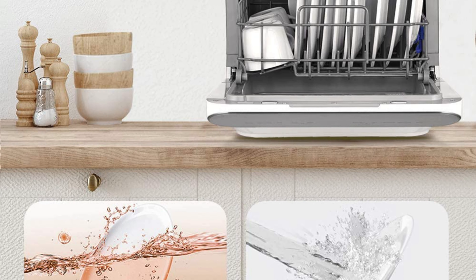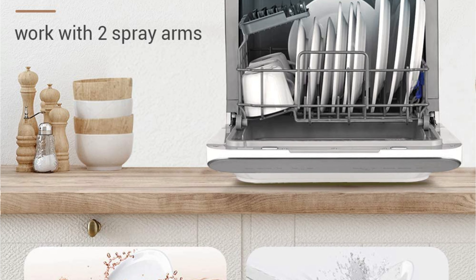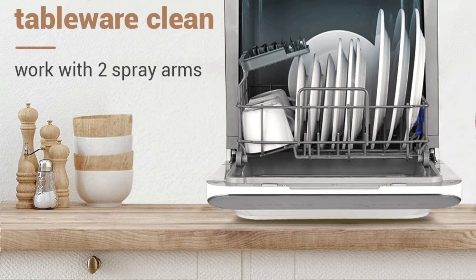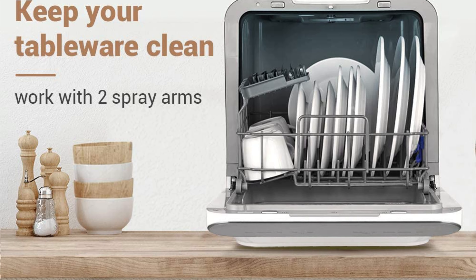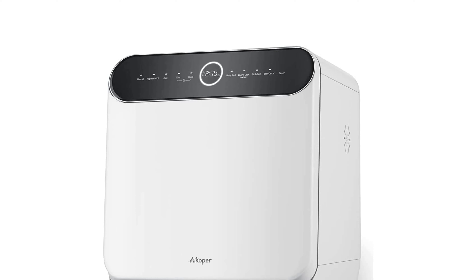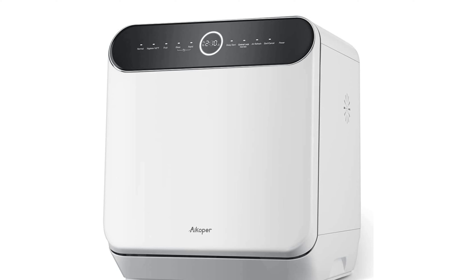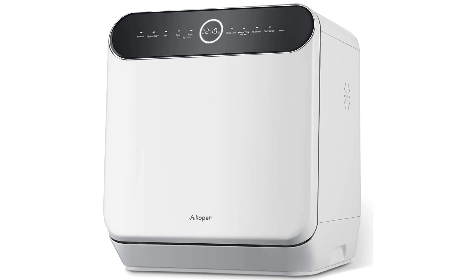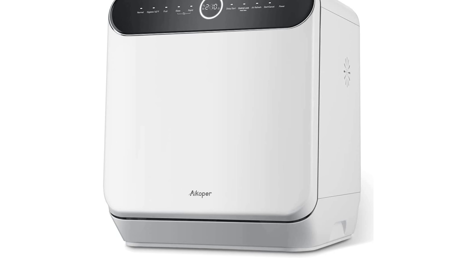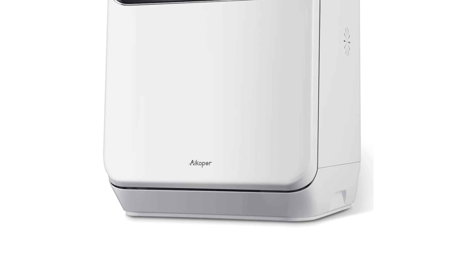The innovative design includes automatically opening the door after the washing process finishes — at the same time, the fan motor keeps running to achieve better drying for your tableware. Another amazing feature is air refresh: when all processes are done, you can choose this function to keep the inside dry, clean, and ventilated to prevent any unpleasant smells. Note that the unit has been tested with water before leaving the factory, so a little residual water is normal, and the faucet adapter is not included.